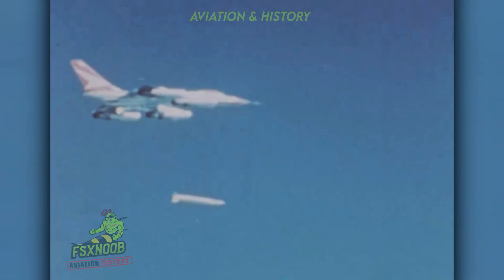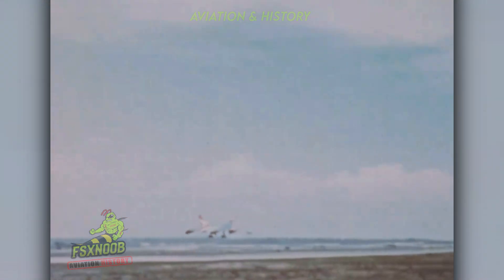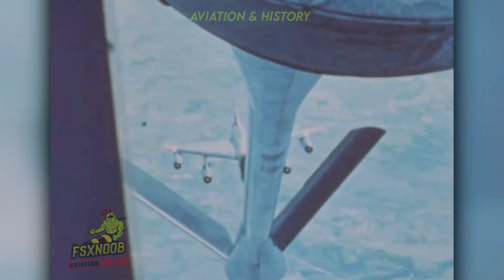Meanwhile, fast advancements in Soviet missile defenses made high-altitude bombing missions increasingly perilous. By the mid-1960s, tactics shifted toward low-altitude penetration — a world where the B-58 simply wasn't as effective anymore. Following a decade of active service, the B-58 Hustler was retired in 1970. A total of 116 units were produced. Its successor, the swing-wing B-1 Lancer, would not enter service until several years later. By then, the Hustler had already secured its place in aviation history.